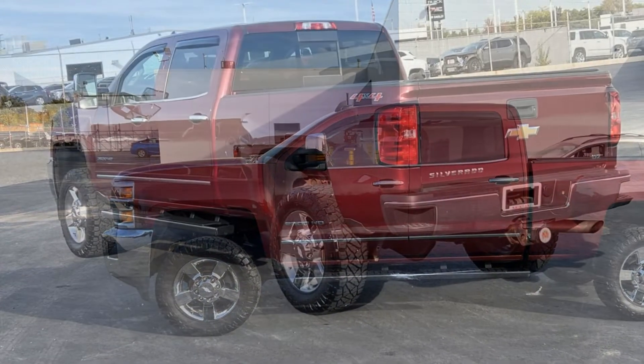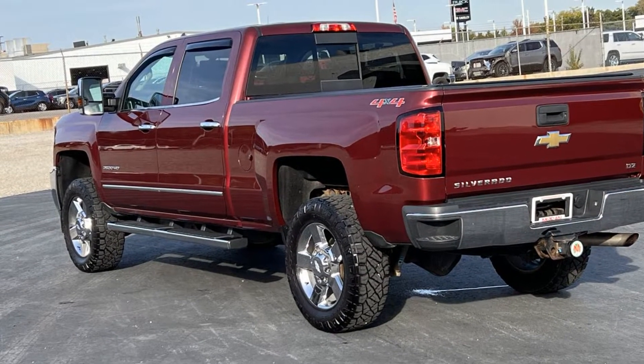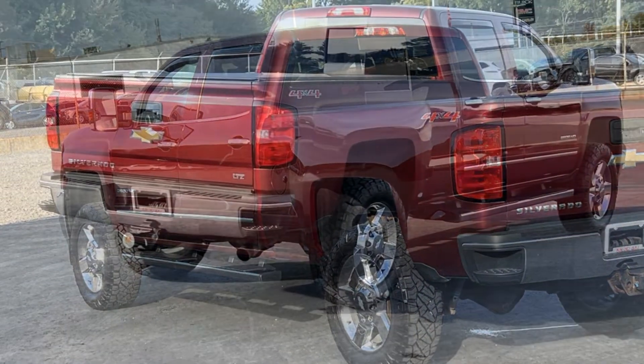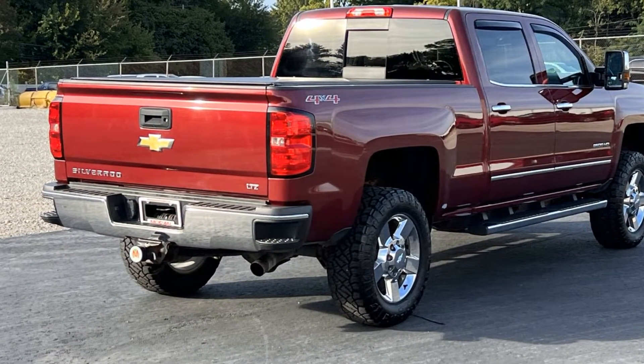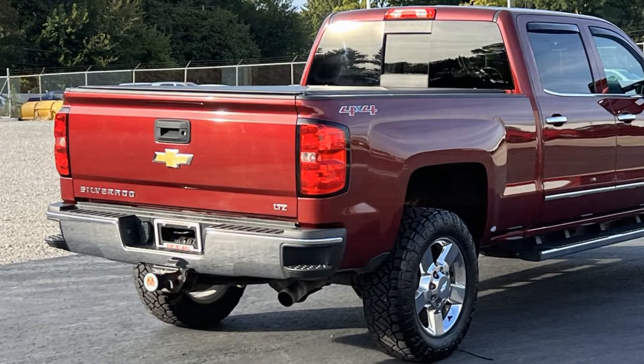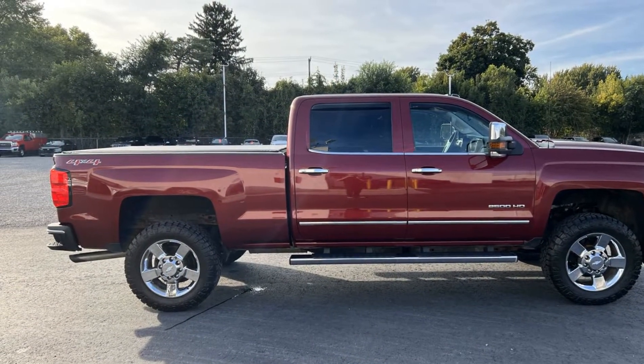Side view mirrors with turn signals, Wi-Fi hotspot, satellite radio, multi-zone air conditioning, four-wheel drive, heated side view mirrors, leather seats, backup camera, passenger seat adjustable lumbar support, memory seat.